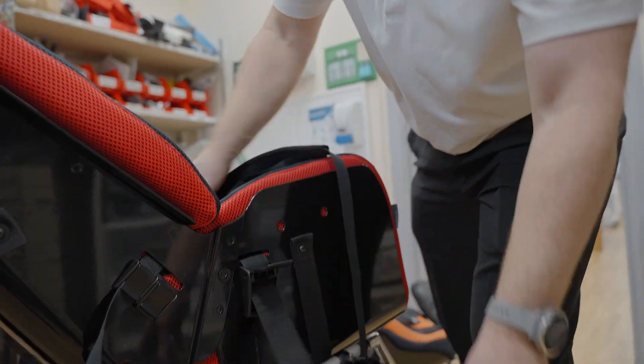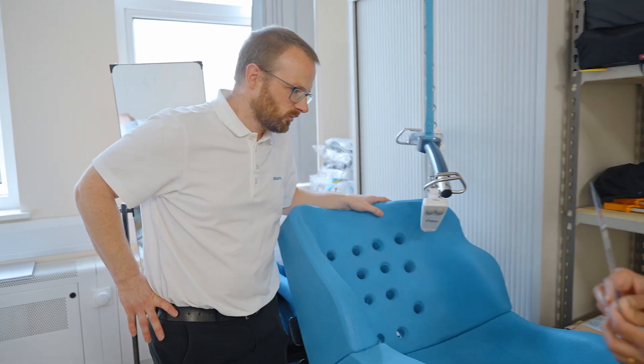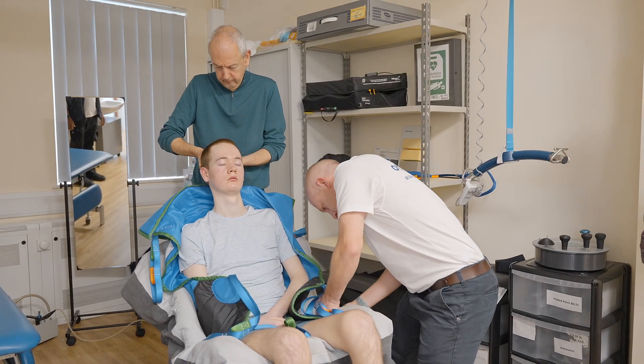The great thing about working for Ottobock is that a lot of the materials are unique to us, and the way that we produce the seats is also unique to us, which gives great results to the end users.